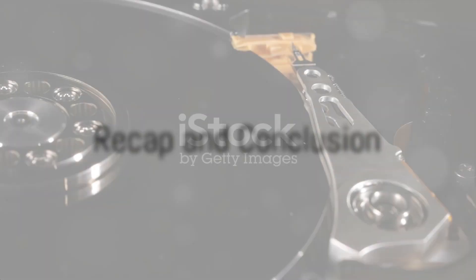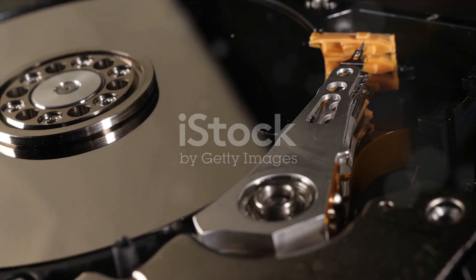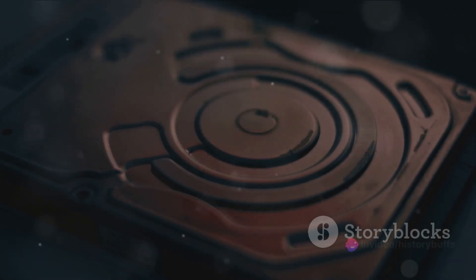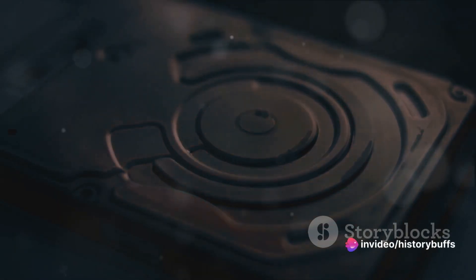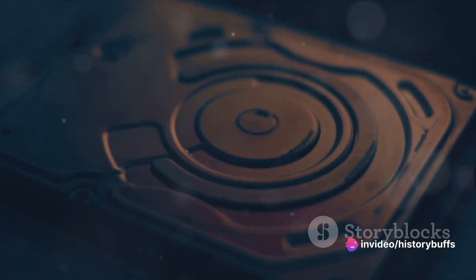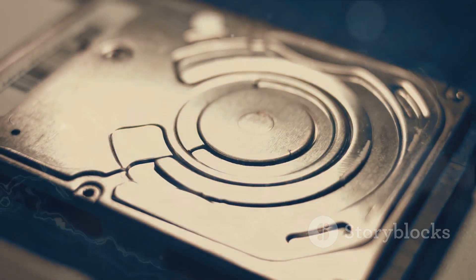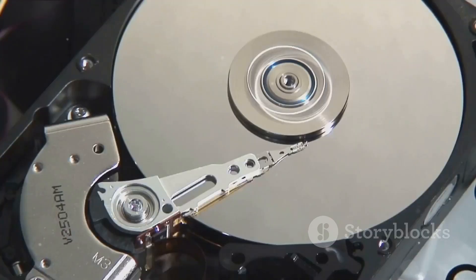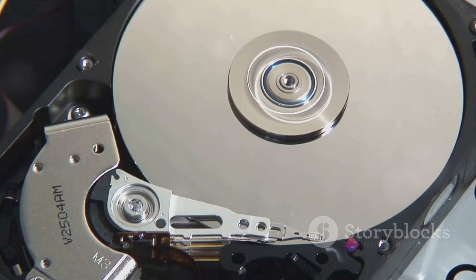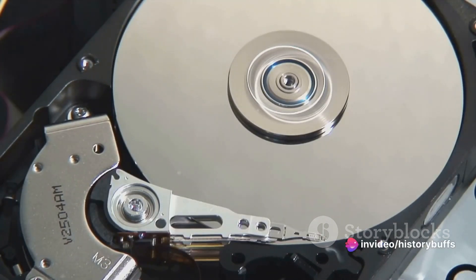Let's take a moment to appreciate how far we've come from the first hard disk drive. It all started with a groundbreaking invention — a technology that would forever change the way we store and retrieve data. The journey was not always smooth, but each decade brought about significant advancements, shaping and refining this indispensable tool. From the bulky, room-sized machines of the 50s, we moved to more compact, efficient, and powerful models. Each iteration was a leap forward, a testament to human ingenuity and determination.